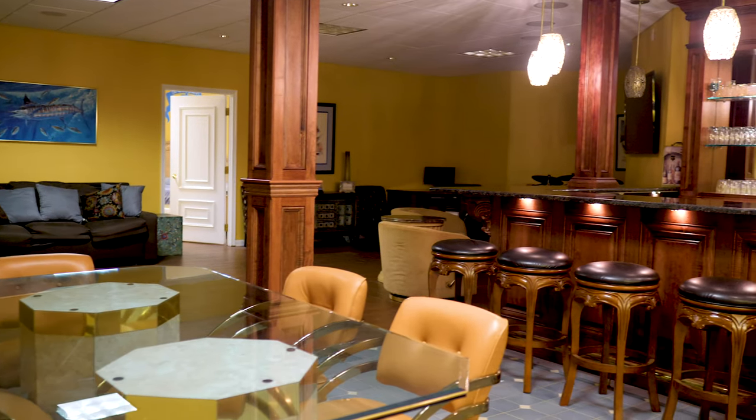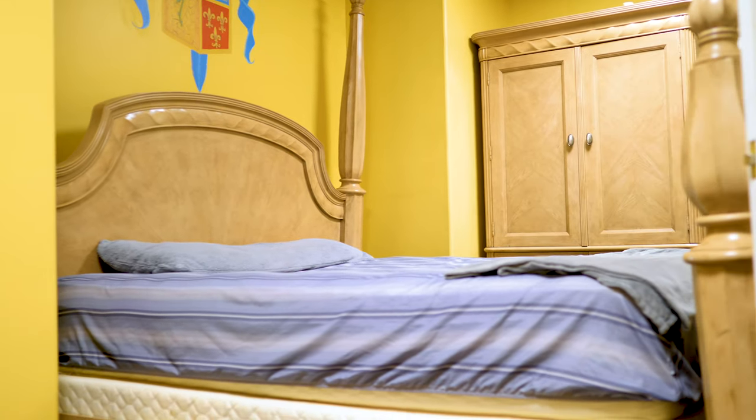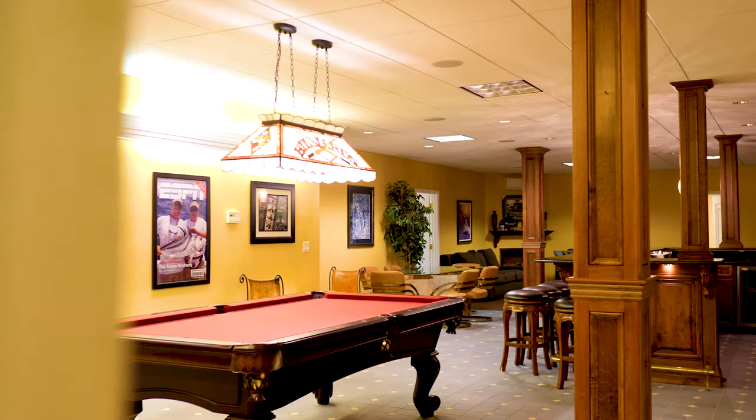The full finished basement is the ultimate entertaining space, featuring a separate walkout entrance, full bar, full gym, wine cellar, full bathroom, bedroom, storage area, and a billiard room.